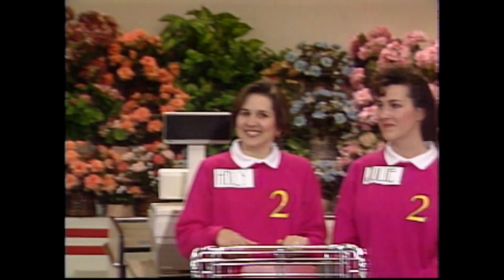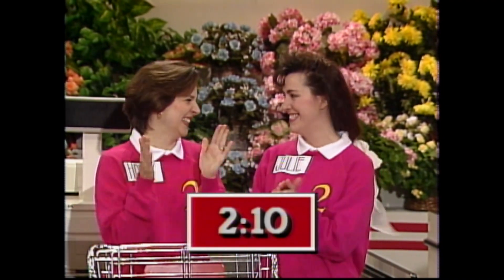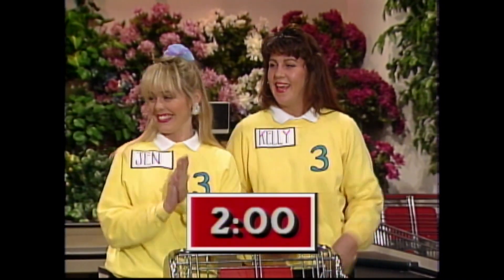Holly and Julie, you have two minutes and 10 seconds. And Jen and Kelly, you have two minutes.